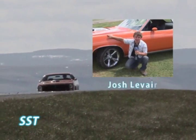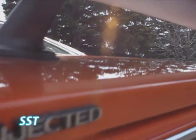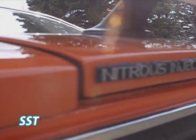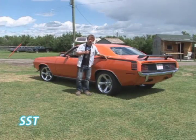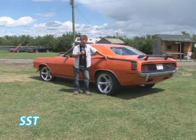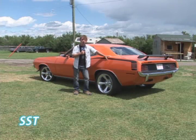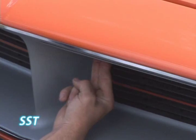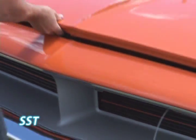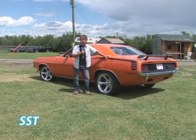My name is Josh LaVar and this is my 70 Hemi Cuda. This car was a project car from a customer who had it built in Rhode Island. It came to Canada with all the mechanical done — it was a running, driving car — and we completed the rest, adding all the trim, hooking everything up, and finishing all the details to make it a show car.